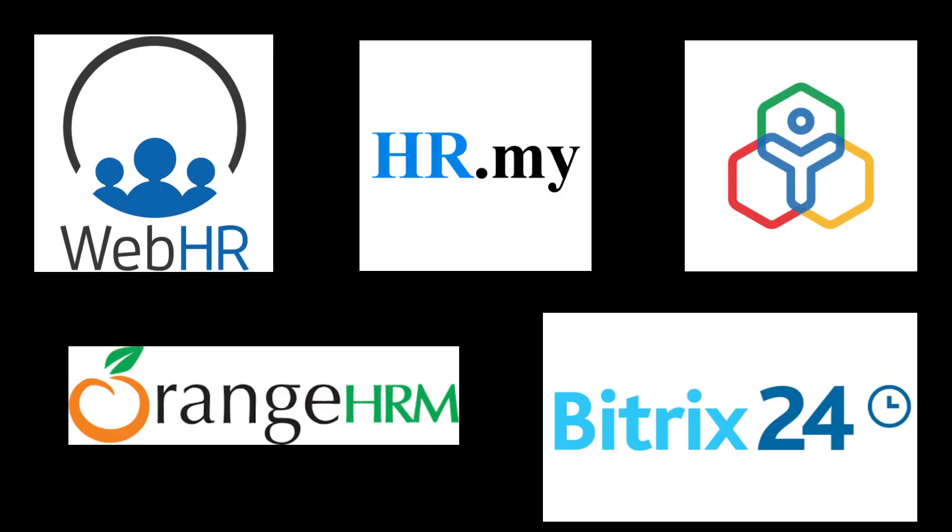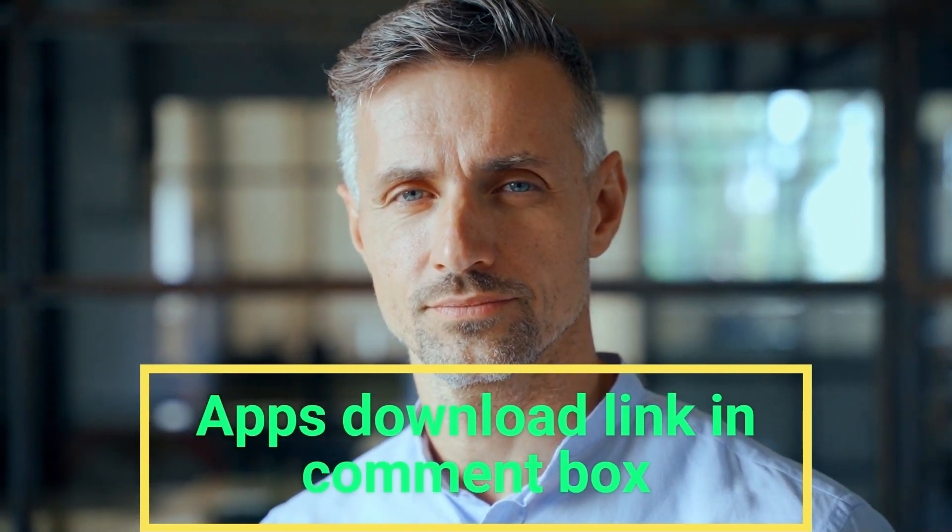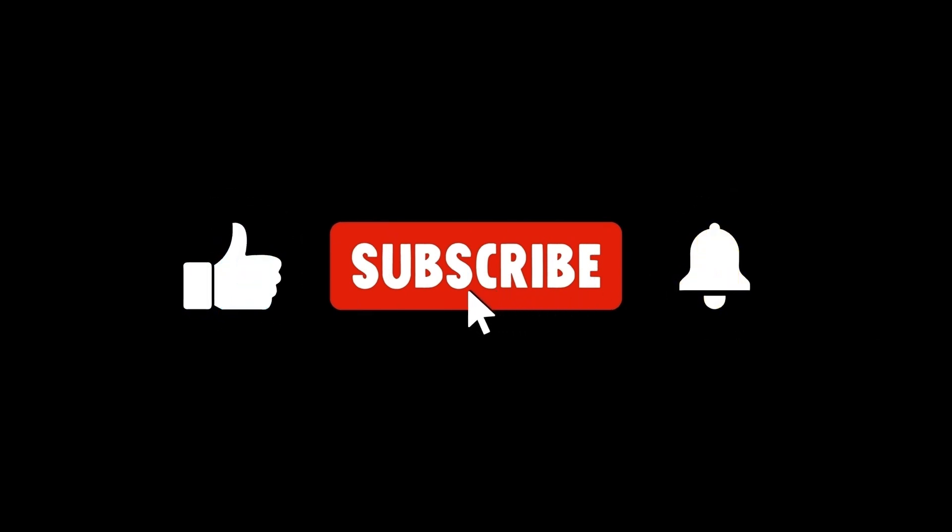So friends, that is a list of best free remote desktop software. If you want links of these apps, they are also in the comment box. Keep supporting me — I'll meet you in another video.